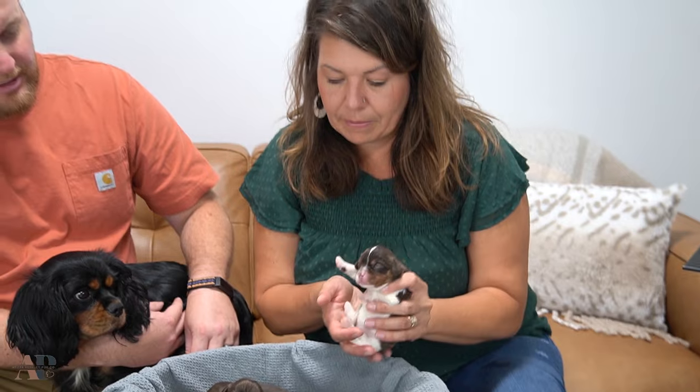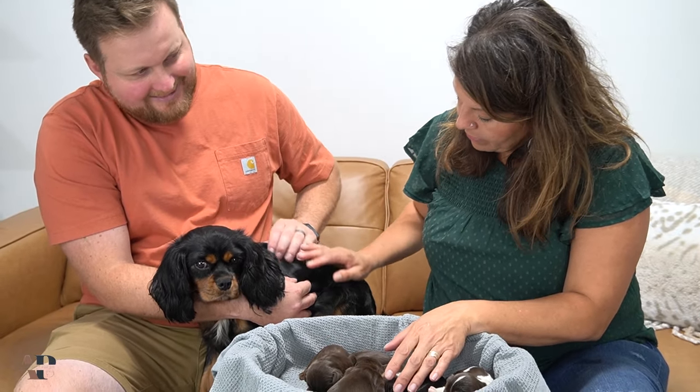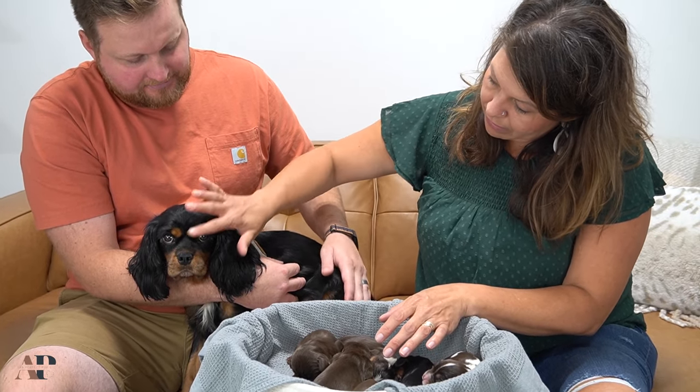How much will they weigh when they're fully grown? We could weigh mom — she's around 20 to 25 pounds. And daddy was about the same size, so around that size.